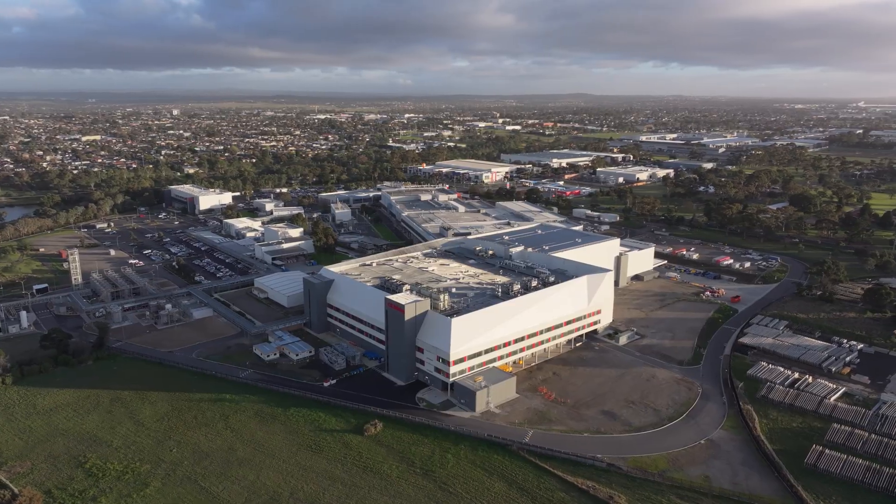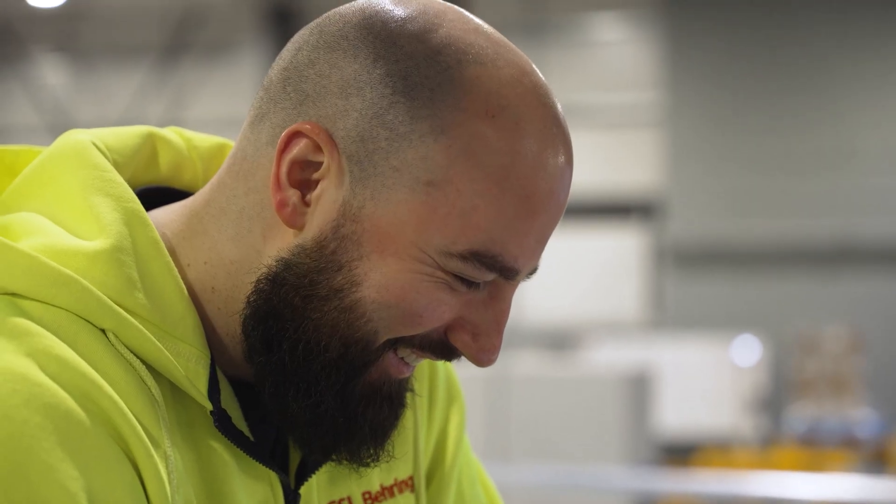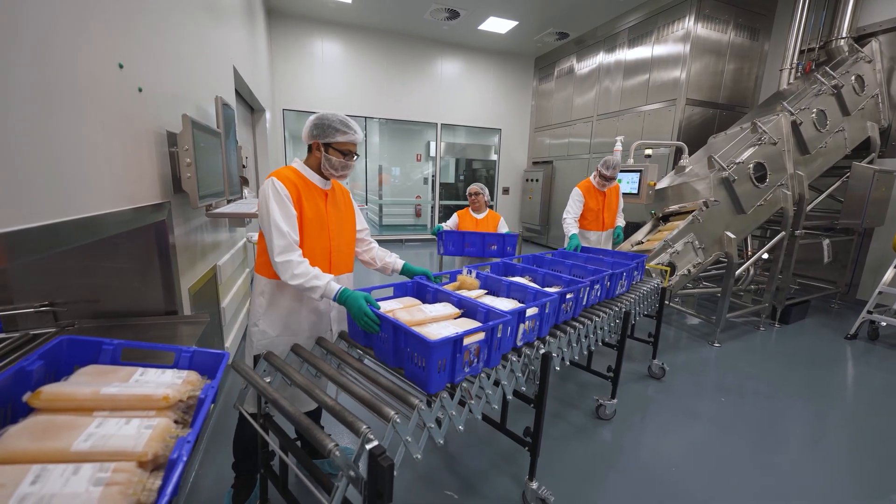Construction and commissioning of the first module was complete in just 36 months. As with many of my Project Aurora colleagues, my development continues as I've now transitioned to our manufacturing operations for this future-ready facility that's safe, sustainable and built to evolve with CSL's pipeline of plasma-derived therapies.